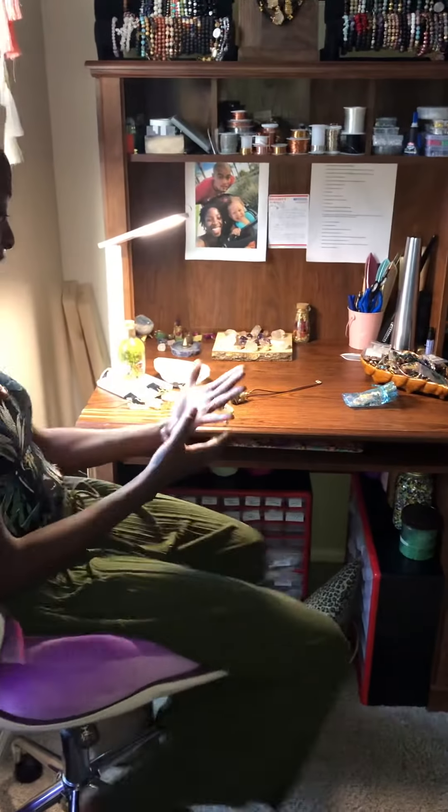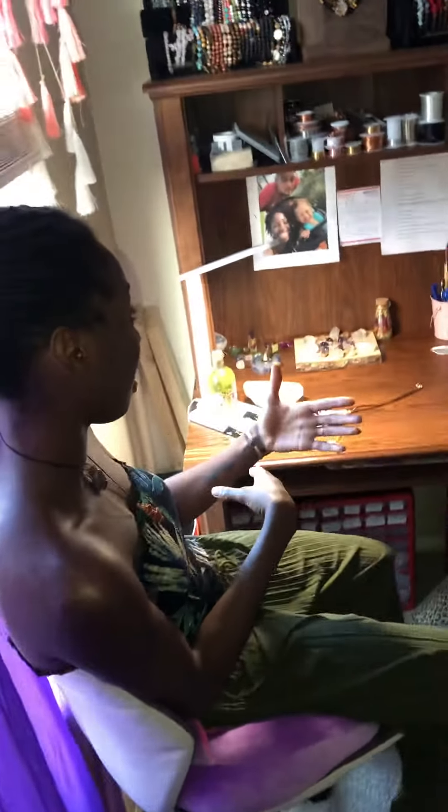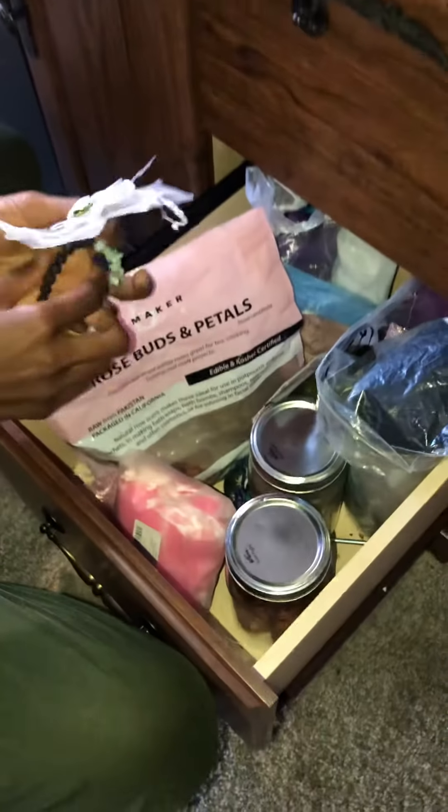So I'm sitting here watching Grey's Anatomy and then I see on my phone that I got an order. The person ordered a bracelet, so I come up here, find the bracelet, and then I grab out a little baggie.